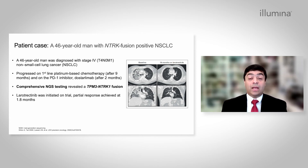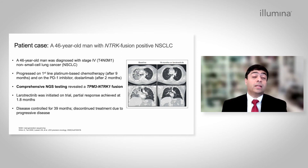Partial response was achieved after 1.8 months. Disease was controlled for 39 months. Unfortunately, treatment was discontinued due to progressive disease after 39 months. The detection of the NTRK-1 fusion by comprehensive NGS testing conferred the gift of time to this patient.